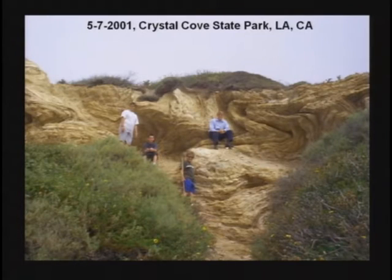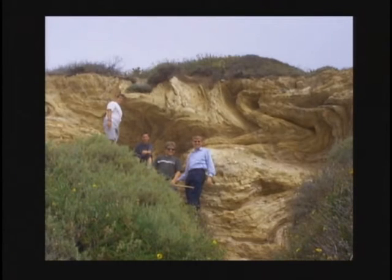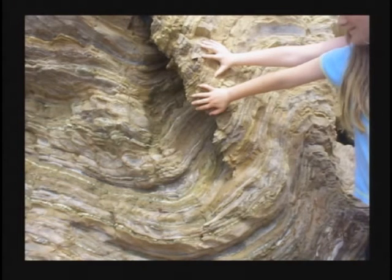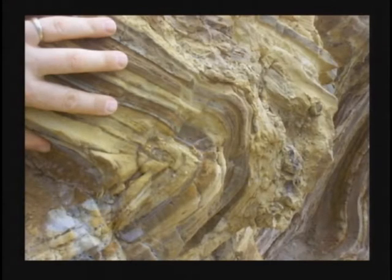I was in Crystal Cove State Park in Los Angeles. I saw these bent rocks and went up to get a picture up real close. The closer I got, the more confusing it is because there are no fracture lines. All these dozens and dozens of layers were still soft mud while they were bent, and then it hardened. All the layers you see in the earth that are bent were all soft at the same time. They are not different ages.